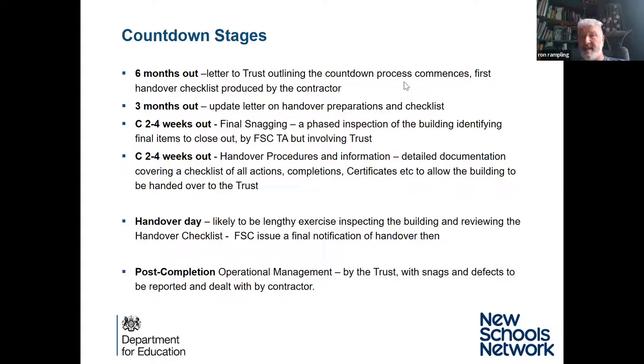Depending on the nature of the scheme, in the last month there will be frantic activity to close out any snags, defects, and incomplete works on the building and site. You'll be invited to look around the building and assess the quality — whether something is a paint mark or an acceptable piece of work to roll over into a post-handover snag exercise. You need to make sure you've got the right people doing that — a building or facilities management person who is as experienced as possible. None of this should fall exclusively on the principal.